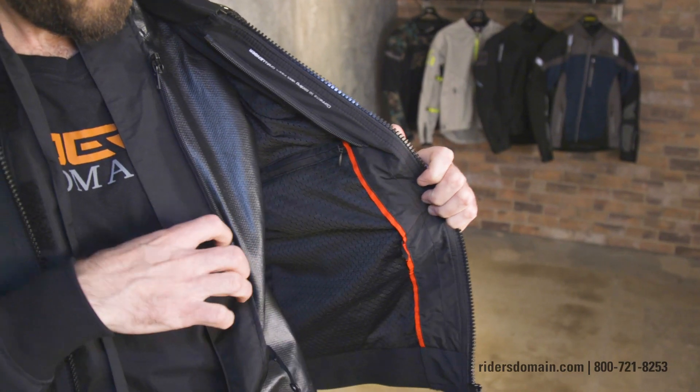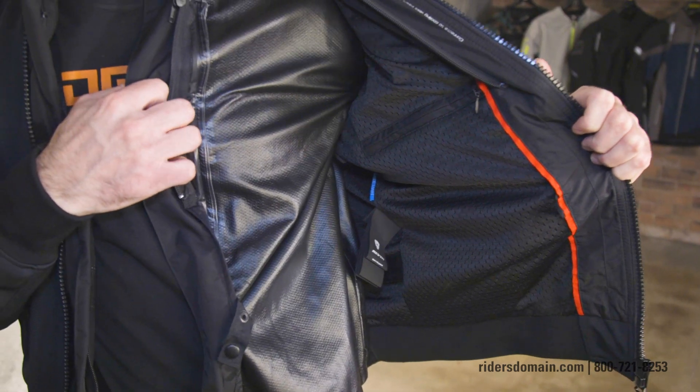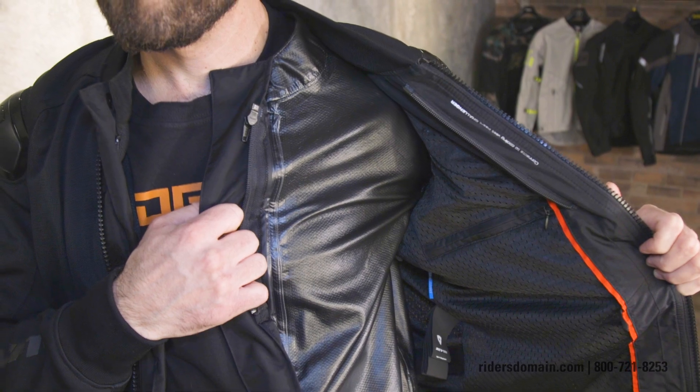But this jacket isn't limited to summer only because it also comes with a removable Hydratex G-liner. This is Revit's waterproofing material, and normally it's incorporated directly into the main chassis of the jacket, so to have it as a removable liner makes this particular piece quite unique.